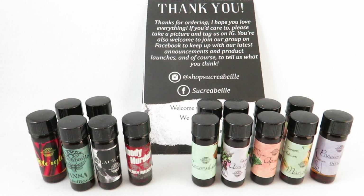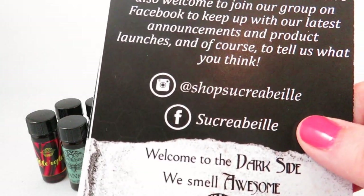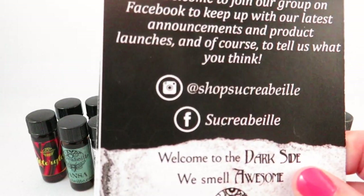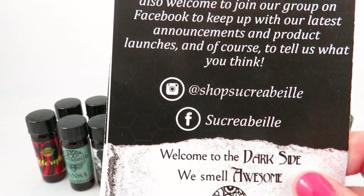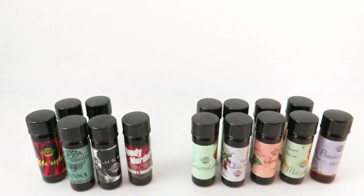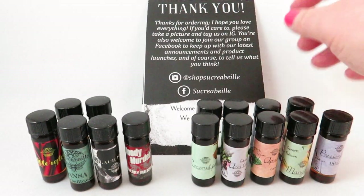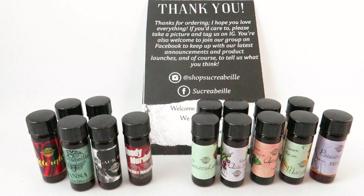Hi everyone, I'm V from Casually Fragrant. Today I'm going to be doing a review of the indie perfume house Sacra Bay. Sacra Bay is an online store that sells perfume, hair, body, and incense products, as well as some designer dupes. I have some perfumes from a few of their different collections that I wanted to go over with you today.